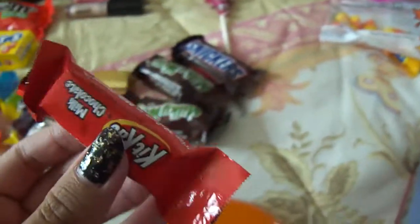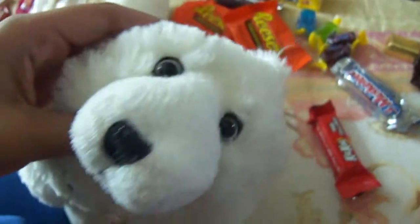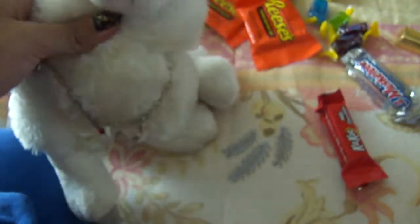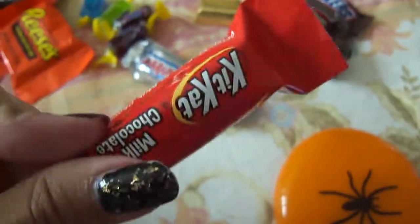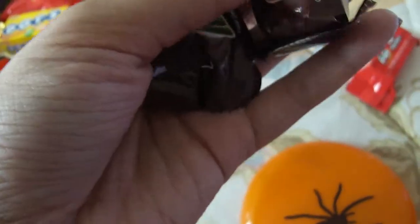I have one Kit Kat — I really wanted those orange Kit Kats. Do you know if they still sell those? Like, they don't even taste different, but they're just fun. I got a Spider Frisbee, two Milky Ways — I've kind of grown into Milky Ways, I wasn't a huge fan before, but now I kind of like them.